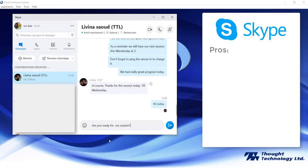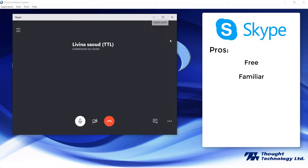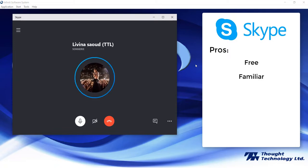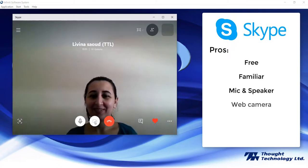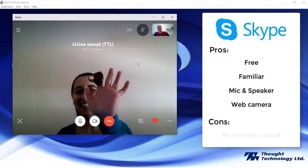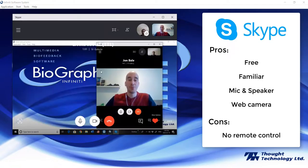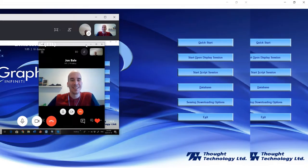Skype is an automatic choice because it's free and clients tend to be more familiar with its use since they already use it for calling and keeping in contact with others. It includes mic and speaker audio and allows for a web camera to be used to verify sensor and electrode placement. One of the negatives of Skype, however, is that there's no remote controlling of the computer, so you must teach the client to navigate the software themselves.